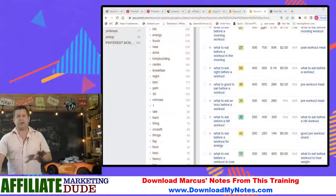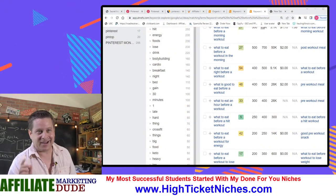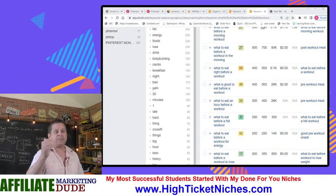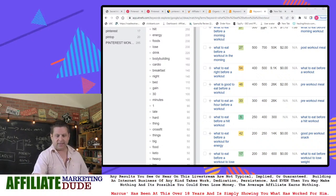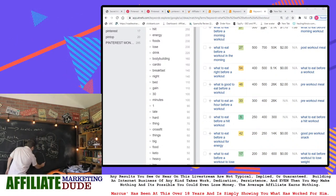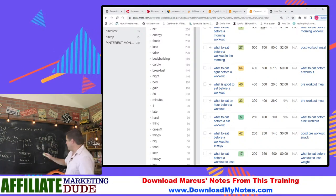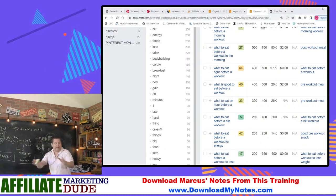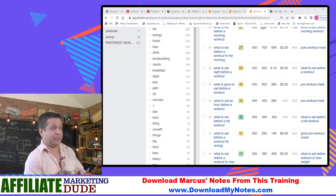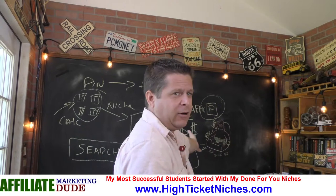It gets even deeper. So we can take a look and say, okay, 'what to eat before a workout to lose weight.' All I would have to do is make a pin. I could say, 'here are nine foods to eat before your workout to lose weight,' or nine foods to avoid. Our content is easy — it writes itself.